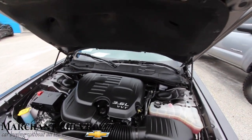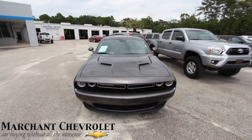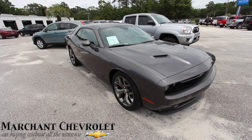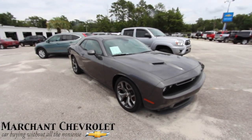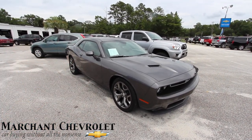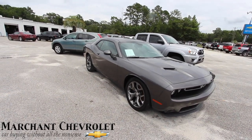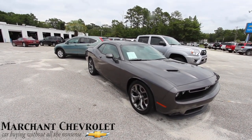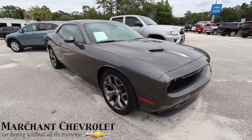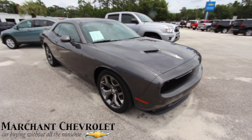We're glad to have it here at Marchant Chevrolet — come on down and see it today, take it for a test drive. Next thing you know you'll be taking it home and staring at it every day. Remember: no dealer admin fees, no doc fees of any kind at Marchant Chevrolet — just good old car buying. A nice looking vehicle with extremely low mileage for a 2015.